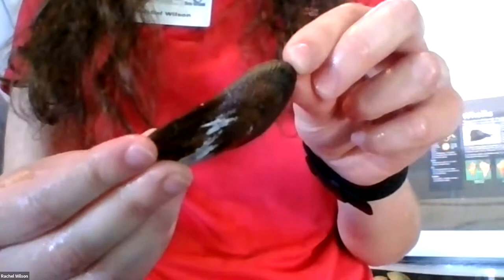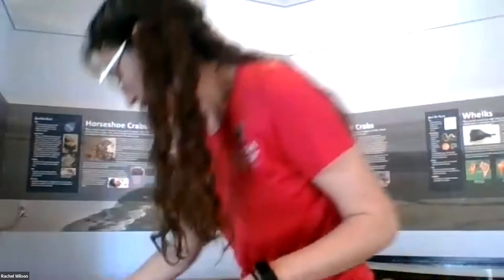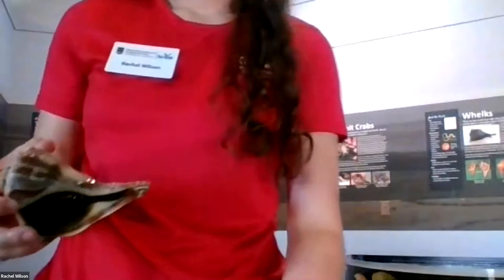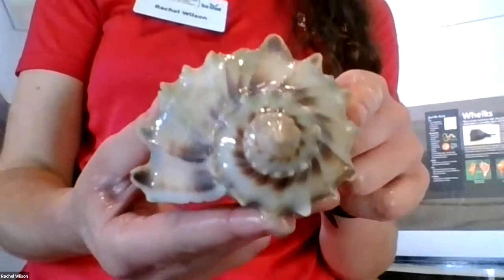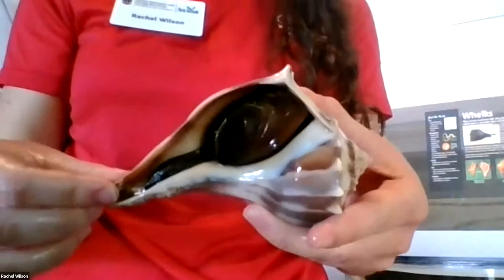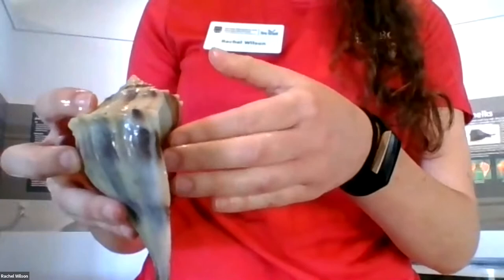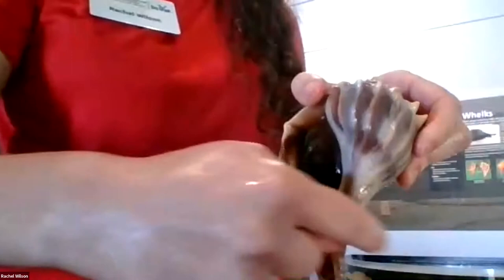This is another type of whelk called a lightning whelk. It looks similar to the knobbed whelk with little notches along the shell, but they're not as prominent. This is a left-handed whelk — it opens to the left. An easy way to remember: lightning starts with L and left starts with L, so use your left hand if you were going to shake a hand with this shell. Knobbed whelks and channel whelks are right-handed.